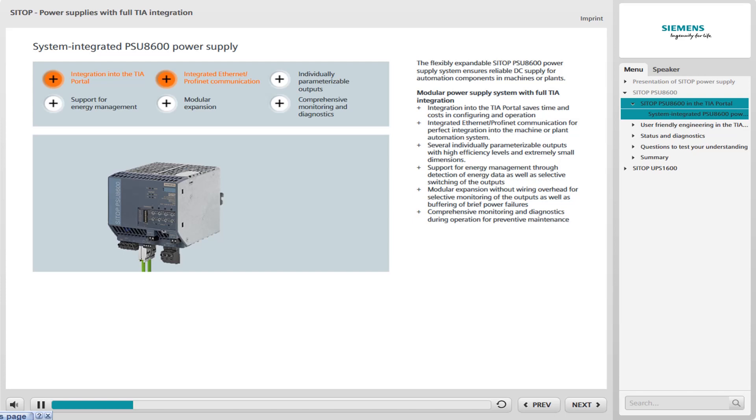This includes, in particular, full integration into Totally Integrated Automation. This saves time and cuts costs when carrying out engineering in the TIA Portal, for example. Integrated Ethernet PROFINET communication enables optimal integration into existing automation applications.